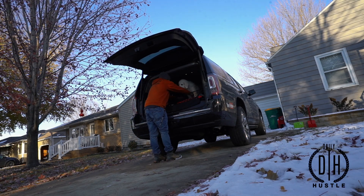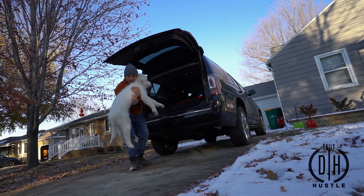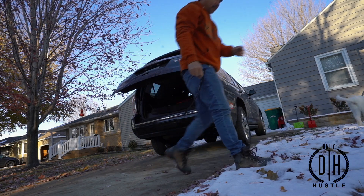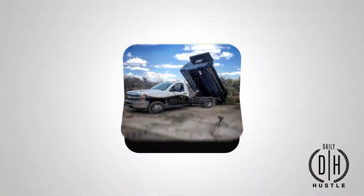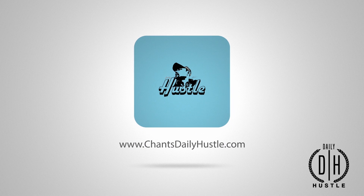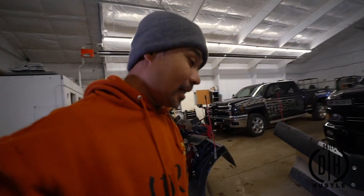Hey, Georgie. Come on, buddy. Come on. All right, what is going on, guys? Welcome back to the Chauncey Daily Hustle. Today I'm in the shop right now.